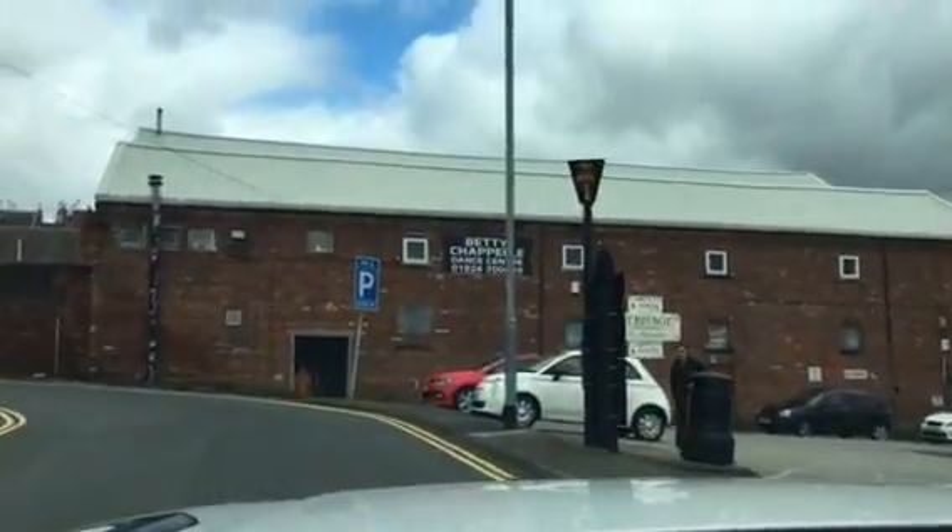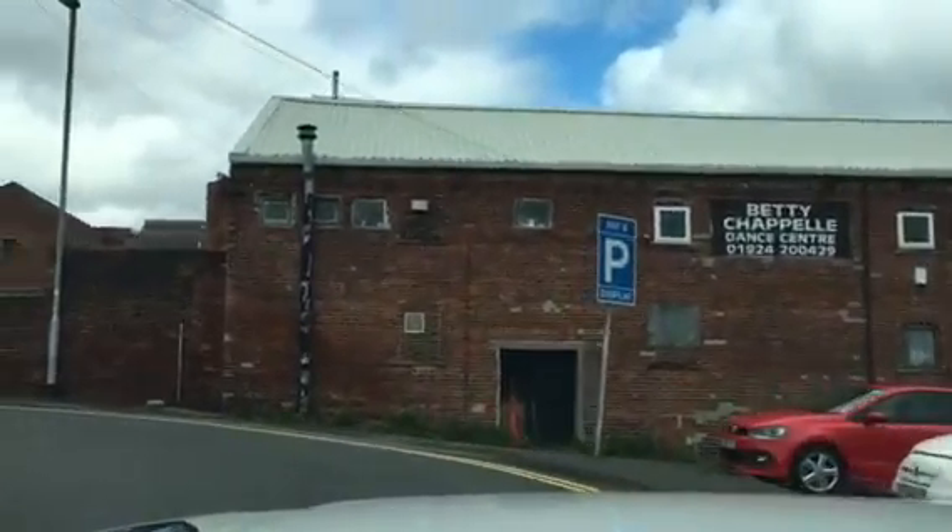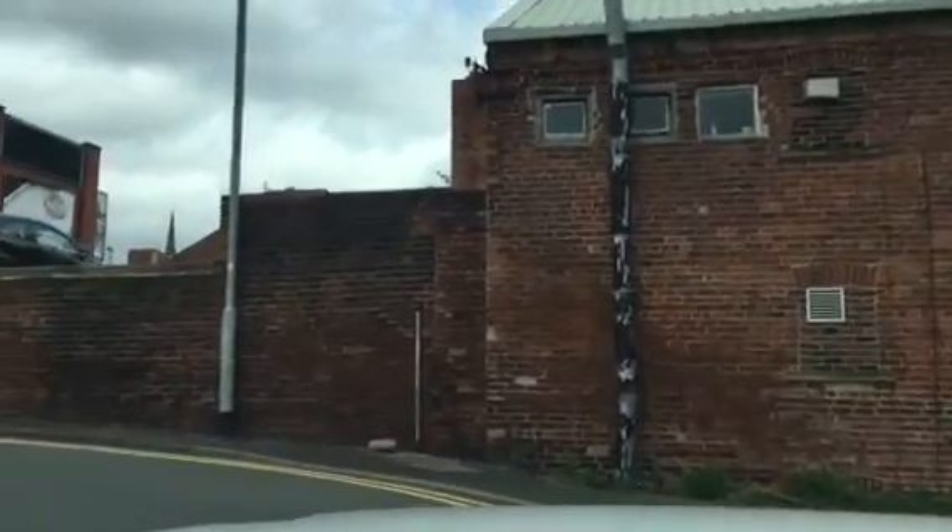I'm just going to turn back round now and show you where the big multi-storey car park is in Wakefield, which isn't too far from the venue.